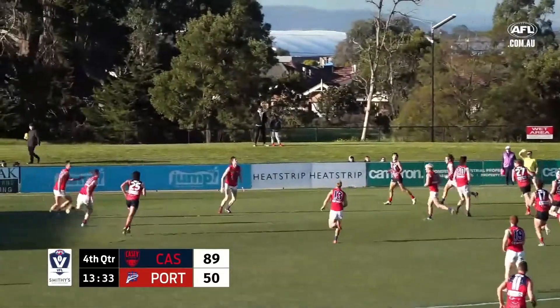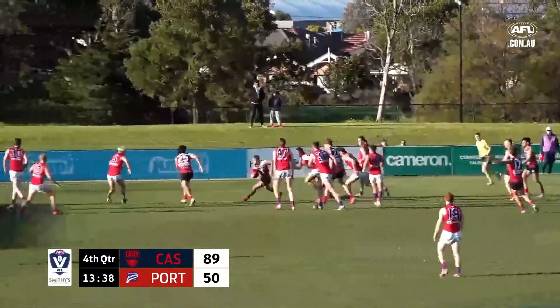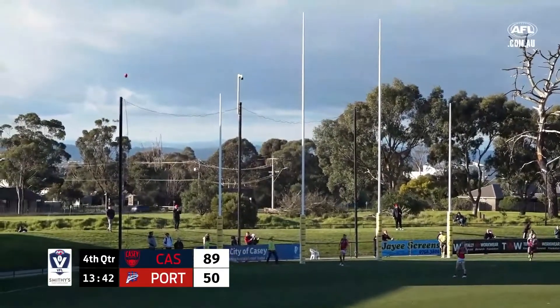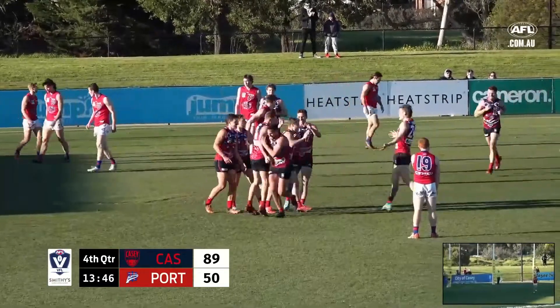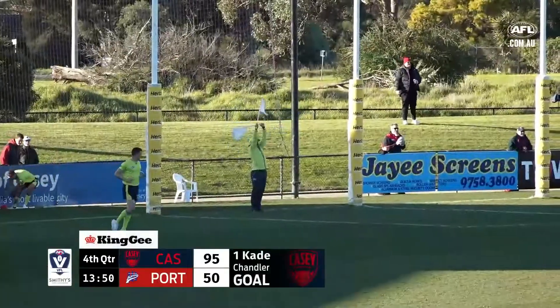Edwards will set this kick up. A pack of players converge, no one able to take the mark. Stepping through traffic, weaving his way through and snapping it around the body for another goal — Chandler kicks his fourth and probably rubber stamps three votes.